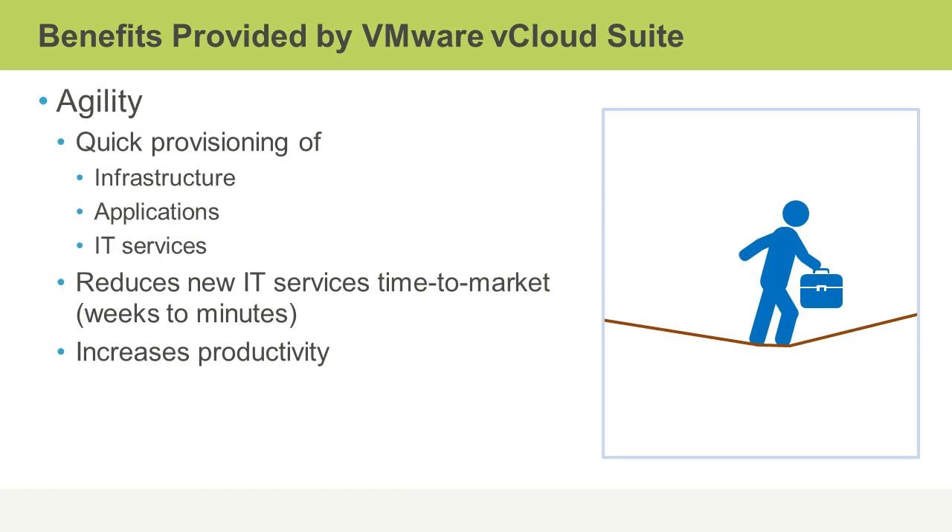Now, that's not the only benefit. You really get an increased agility of your overall environment, very rapid provisioning of anything to do with the infrastructure, the applications that your users need to access, and in general, just all of your IT services can be provisioned much more easily and much more rapidly. It reduces the new IT services' time to market, in most cases, from weeks to literally minutes.